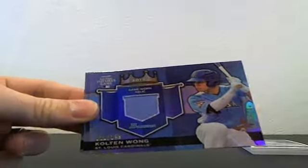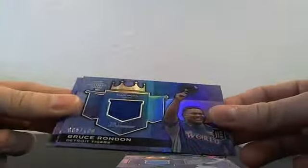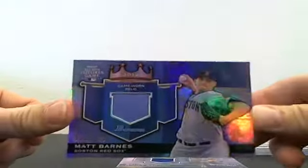We had three Futures in this case: Colton Wong, Bruce Runden number 95 out of 199, and Matt Barnes number two out of 199.